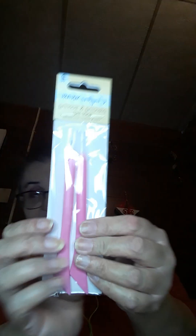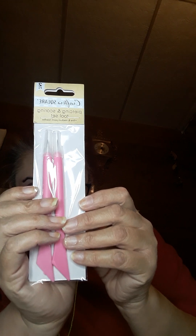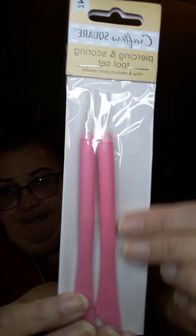I got this piercing and scoring tool set from Crafter Square. It says for decorative crafting use only, but I got them.